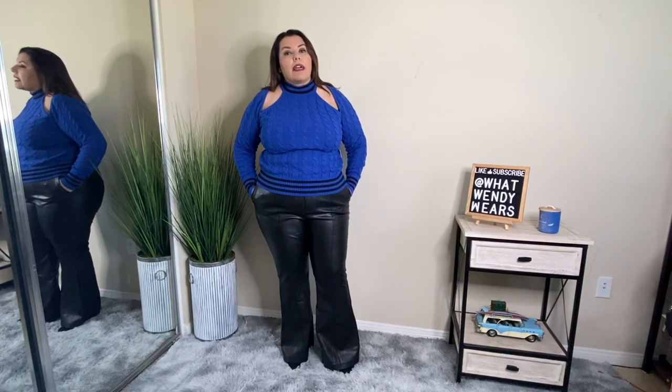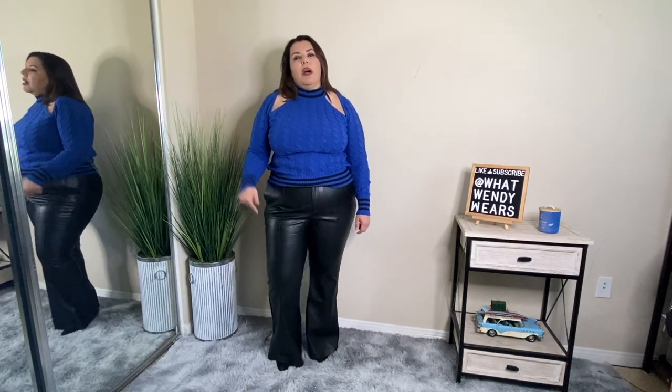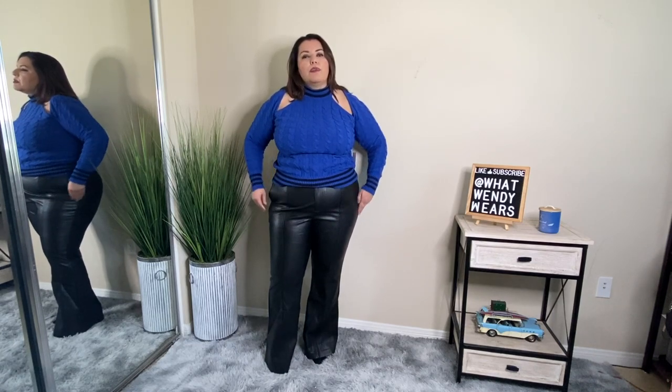These faux leather pants are slack style — like slacks. They have functional pockets, a functional button and zipper in the front, but no pockets in the back. I like the look of these pants and out of all the faux leather pants I've tried in my previous videos, these are probably the best I've purchased. The only thing I don't like is the bottom — I'd prefer a straight cut over a flare leg. They also fit a little loose around the crotch area; if I had sized down they would have been too tight in the thighs.